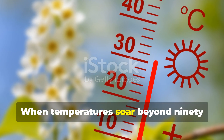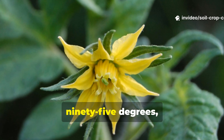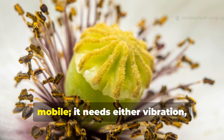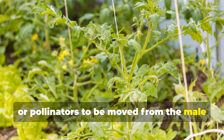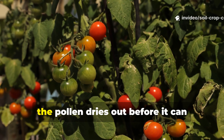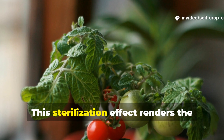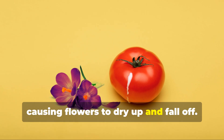When temperatures soar beyond 90 degrees Fahrenheit, especially when highs hover above 95 degrees, tomato pollen becomes sterile. Tomato pollen is naturally not very mobile — it needs either vibration, wind, or pollinators to be moved from the male anthers to the female pistil. But when exposed to high heat, the pollen dries out before it can fertilize anything. This sterilization effect renders the plant's efforts useless, causing flowers to dry up and fall off.